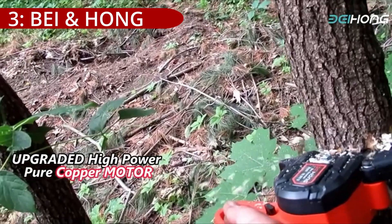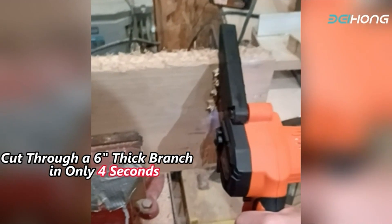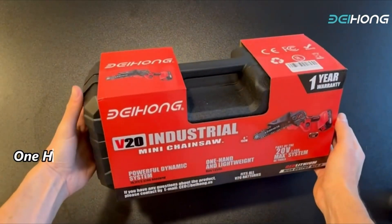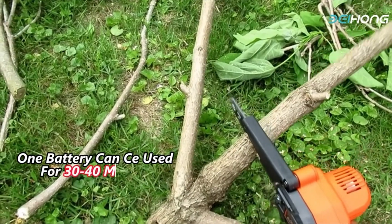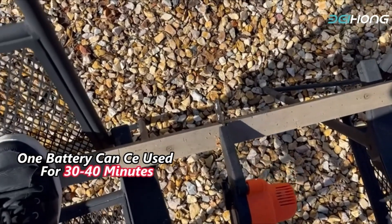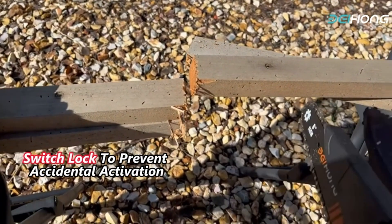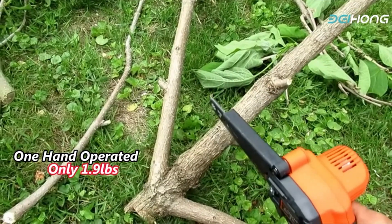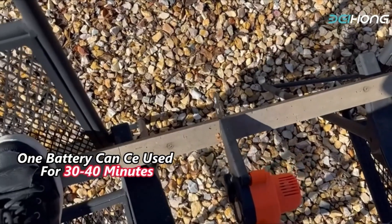On number 3, the BEI Enhong Mini Chainsaw Cordless, available in both 6- and 4-inch variants, has garnered positive feedback from 83% of customers in a comprehensive analysis of 103,287 reviews. Users appreciate the chain sharpness, with 69% highlighting this aspect. The chainsaw demonstrates impressive cutting capabilities, effortlessly handling wood up to 10 centimeters (4 inches) in diameter. Users report that it cuts through old, dry, and raw wood smoothly, ranging from 1 to 3 inches in thickness, and excels in cutting branches up to 4 inches in diameter.